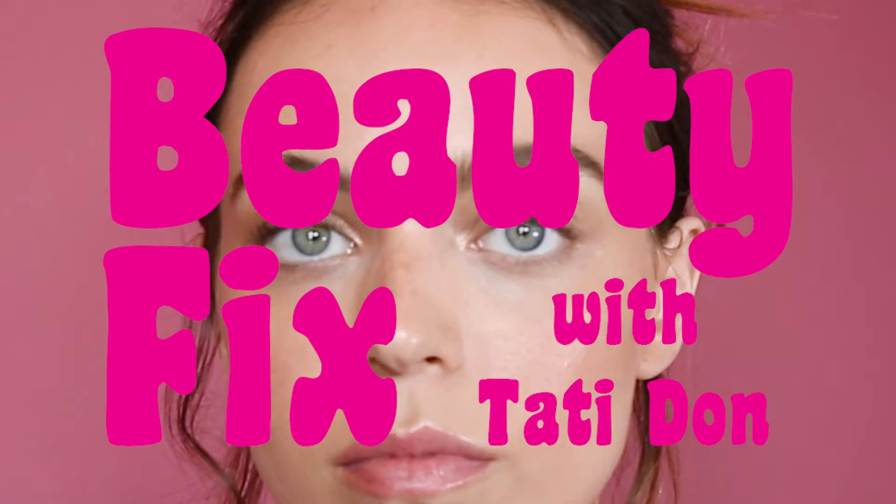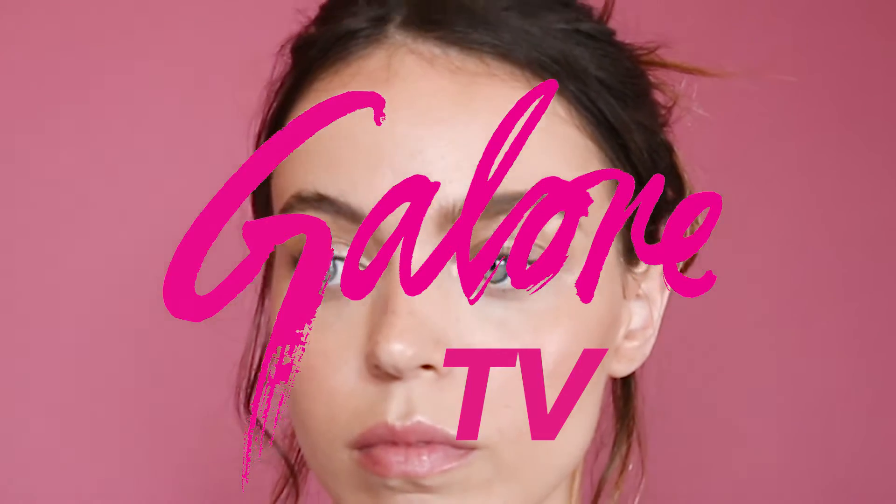Hi guys! This is Tati Dawn and you're watching Beauty Fix with Galore TV. We have our beautiful model Rose, and I'm going to show you how to achieve these beautiful yet defined bold brows.